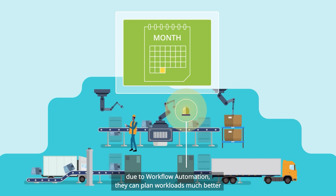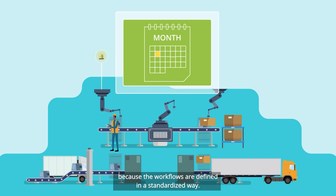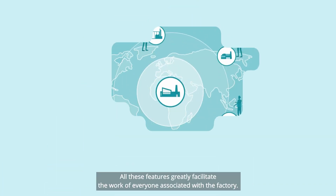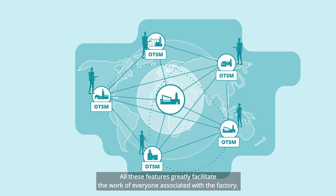The OTSM solution also has great advantages for the maintenance service. Due to workflow automation, they can plan workloads much better, because the workflows are defined in a standardised way. All these features greatly facilitate the work of everyone associated with the factory.